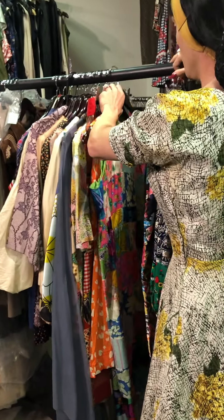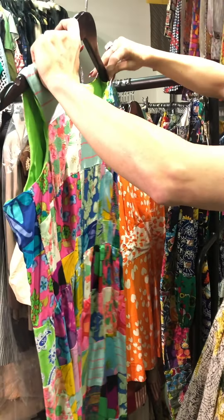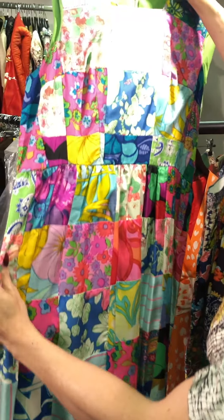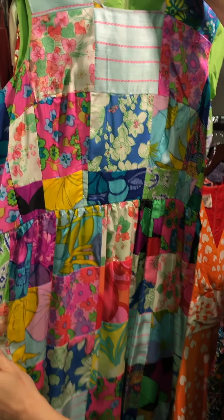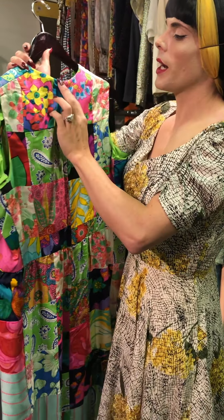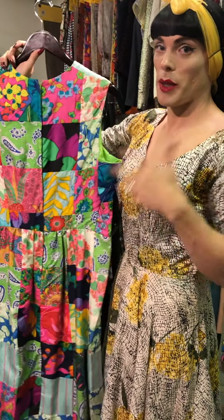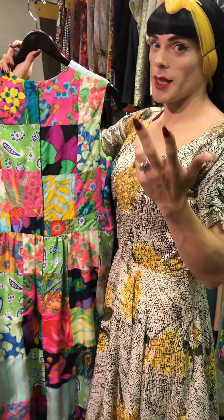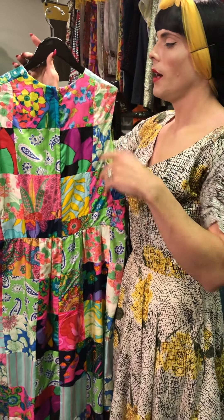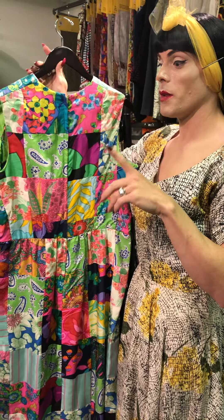And then just to finish, another patchwork piece here which would have taken quite a lot of time to do. What's really interesting and a great way of dating dresses: by this point we'd gone back into plastic zippers. Plastic zippers were actually invented in the 30s but they were quite prohibitive at first.